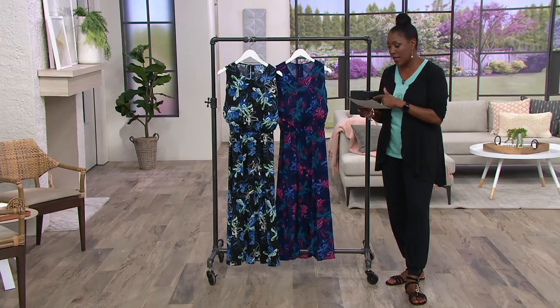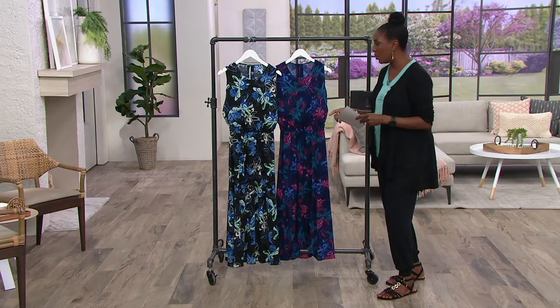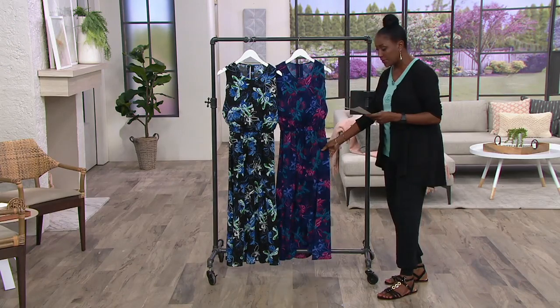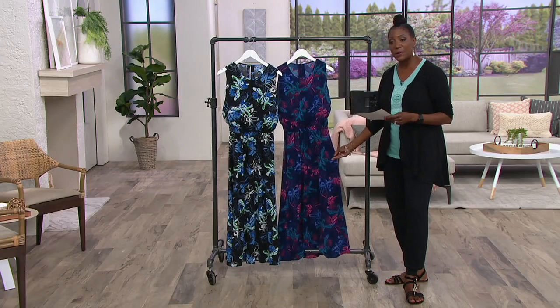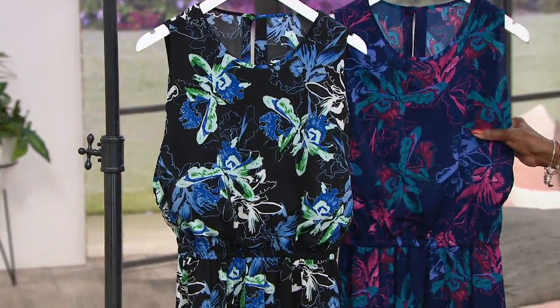This is $54.60 for the chiffon maxi dress with the faux overlay. We're presenting it also with three easy pays. That offer expires at the end of the day, so feel free to jump on that.